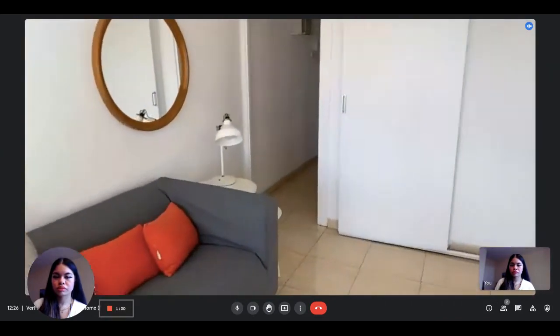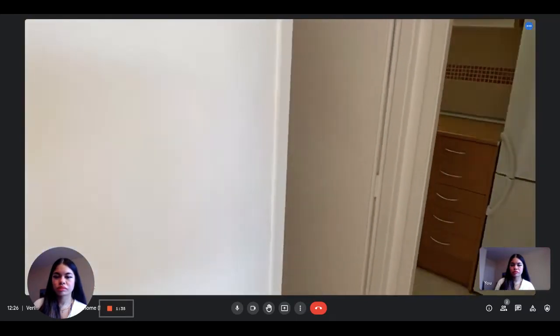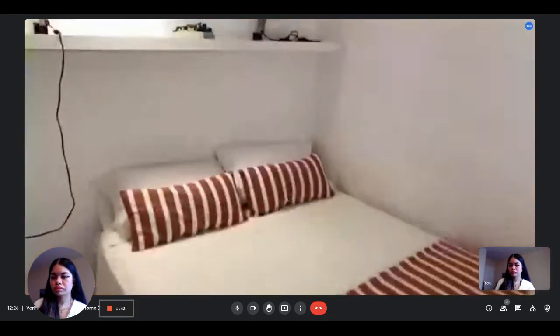This is the living room. Here you find the second bedroom, also with a big bed.